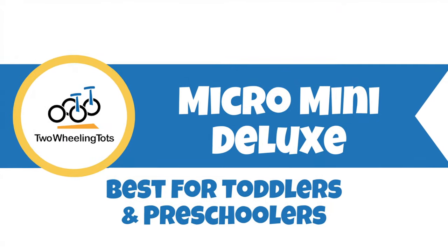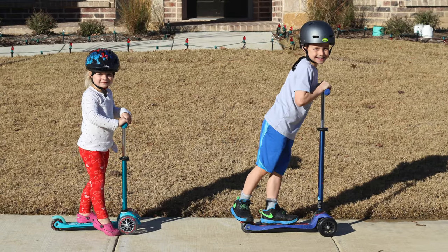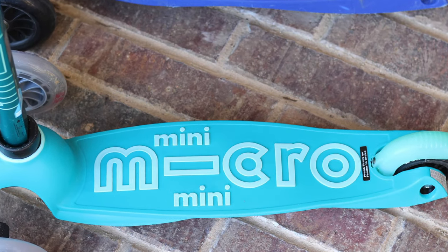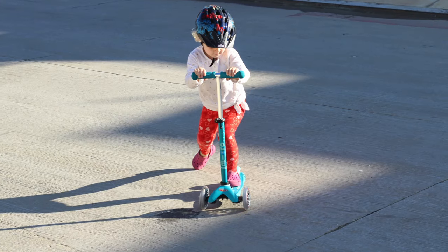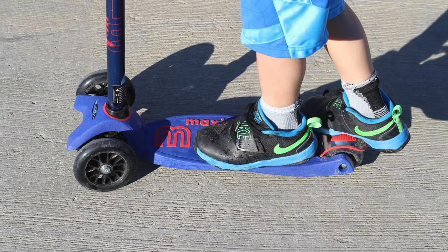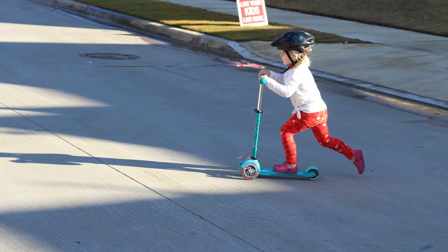Number four, the Micro Mini Deluxe — the best scooter for toddlers and preschoolers. Micro scooters are the Volvo of the scooter market. While more expensive, their quality and Swiss precision design are seriously impressive. The Micro Kickboard Mini Deluxe is our favorite scooter for toddlers and preschoolers. It touts a winning combination of three wheels with an extra wide foot deck, all to make it as easy as possible for little ones to balance.